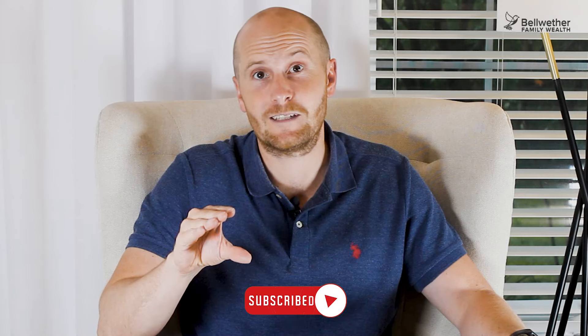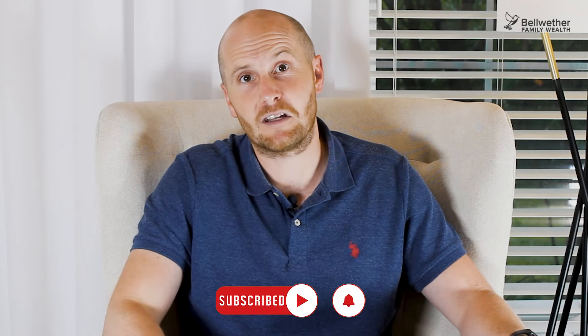If you're finding this information helpful and want to ensure you don't miss any of our future videos, please hit that subscribe button.